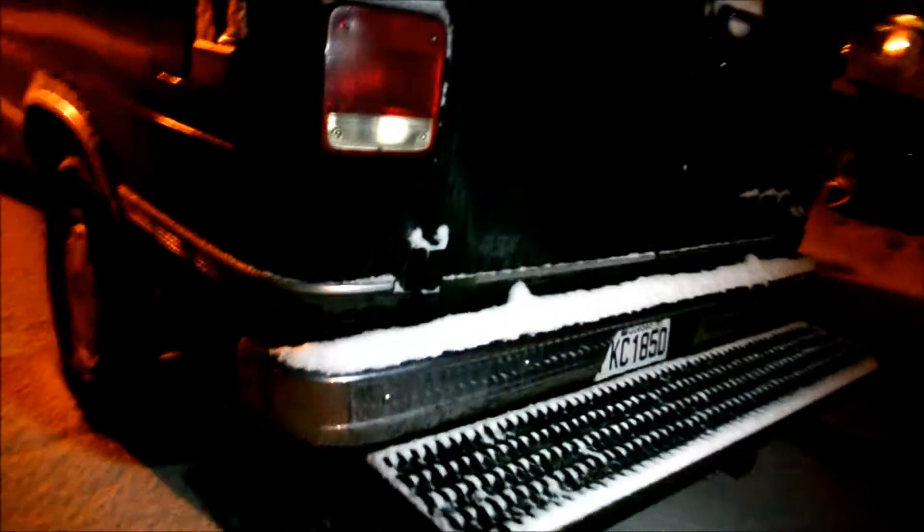Hey, follow me with your light — I want to get a shot underneath. Oh my god, look — I'm not even totally knelt down and I can tell how clean that is. Outstanding, amazing. I'd buy that.